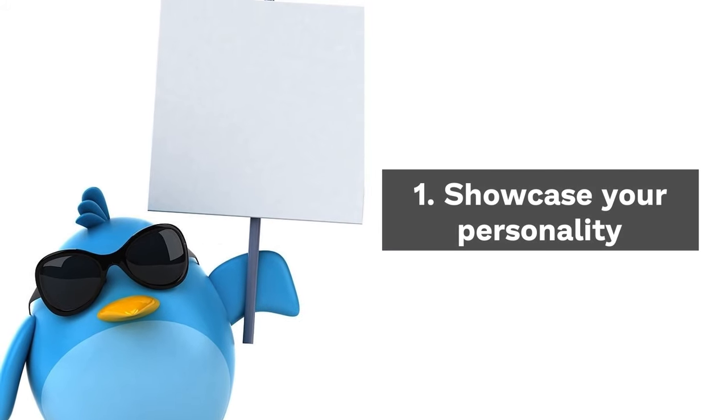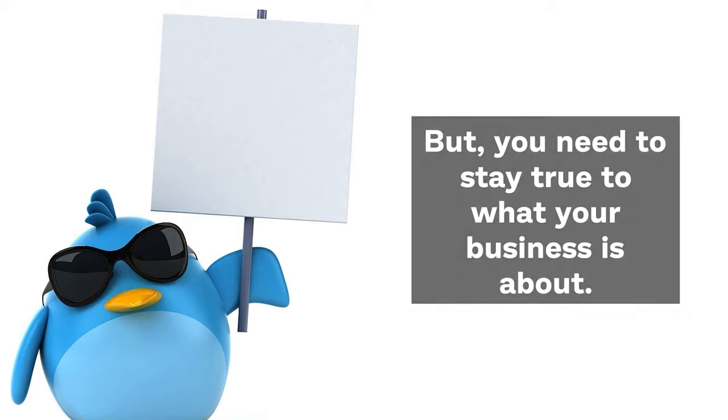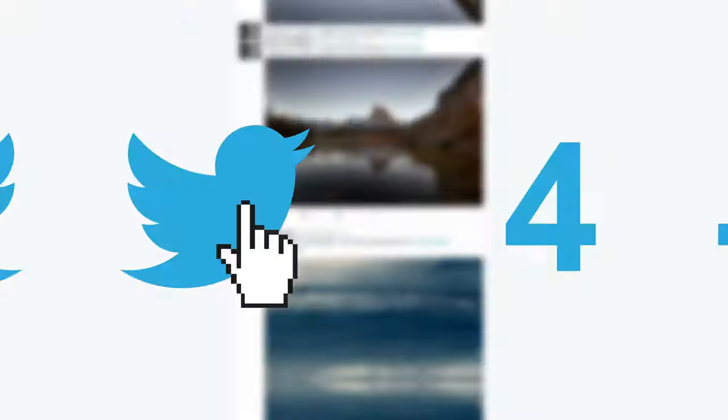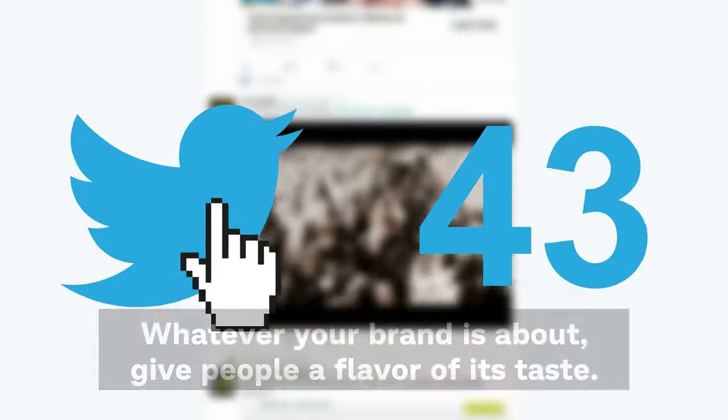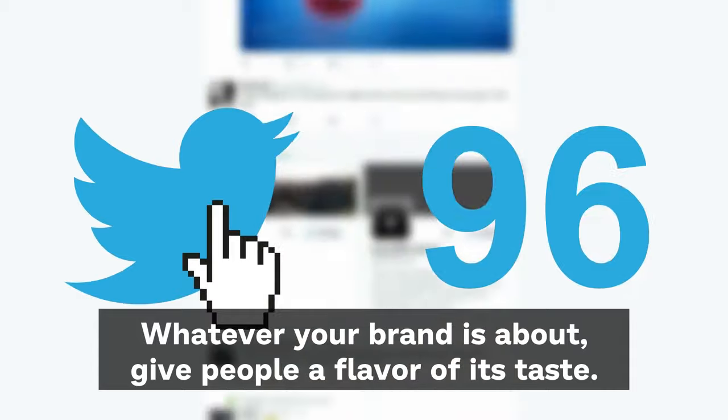Tip 1: Showcase your personality. The brands that see the best results on Twitter actually show who they are as a group of individuals. But you need to stay true to what your business is about. Be funny, be serious, be polite — whatever your brand is about, give people a flavor of its taste.